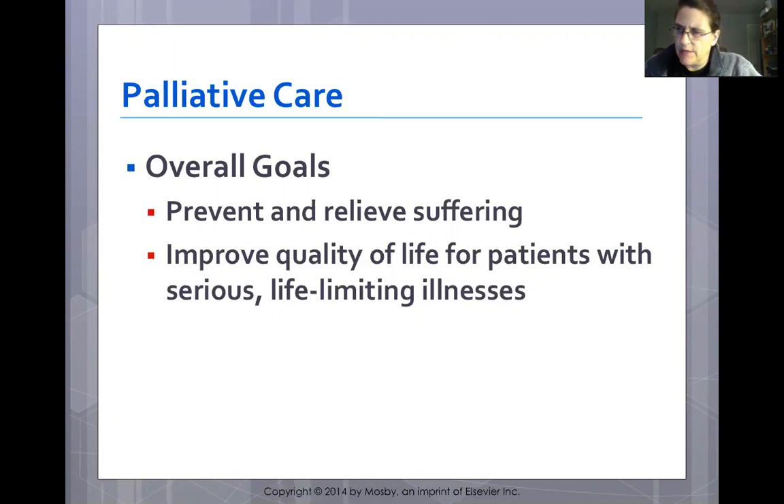Palliative care originated in the 1960s as a holistic approach to care. It focuses on reducing the severity of disease symptoms rather than trying to delay, reverse, or cure the disease. We try to reduce the emotional trauma that patients and families feel. We use an interdisciplinary team that includes physicians, social workers, pharmacists, nurses, chaplains, physical therapists, occupational therapists, certified nursing aides, technologists, and dieticians.